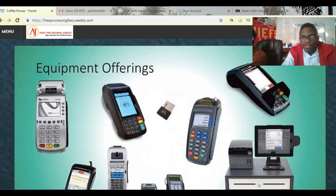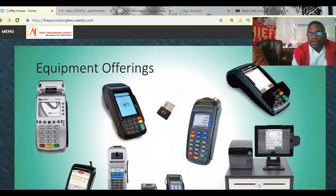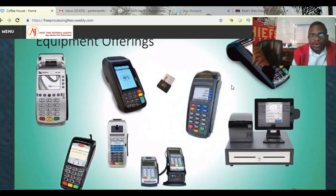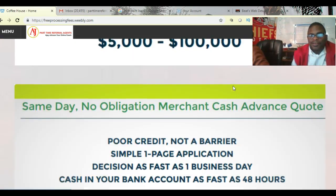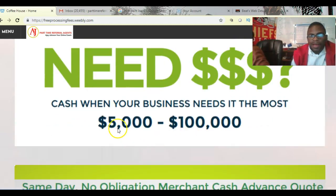Hey guys, this is AJ and I'm with PayProTech. The video we're making today is called 'Same Day Business Funding.' As you can see here, we have some credit card machines — you gotta have a credit card machine in order to get some business funding. With this service, we can give you anywhere from $2,500 up to $250,000. It really depends on how much money you bring in on your credit card machine and how much you process a month.